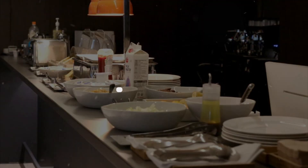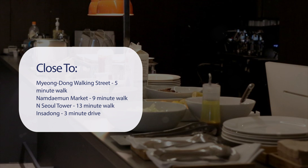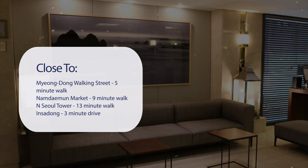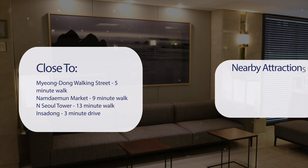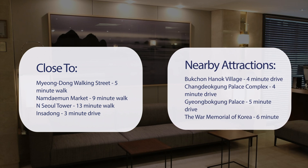It has a pretty good location. It's pretty close to Myungdong Walking Street — 5-minute walk; Namdaemun Market — 9-minute walk; N Seoul Tower — 13-minute walk; Insadong — 3-minute drive. Also close to attractions like Bukchon Hanok Village — 4-minute drive; Changdeokgung Palace Complex — 4-minute drive; Gyeongbokgung Palace — 5-minute drive; and The War Memorial of Korea — 6-minute drive.